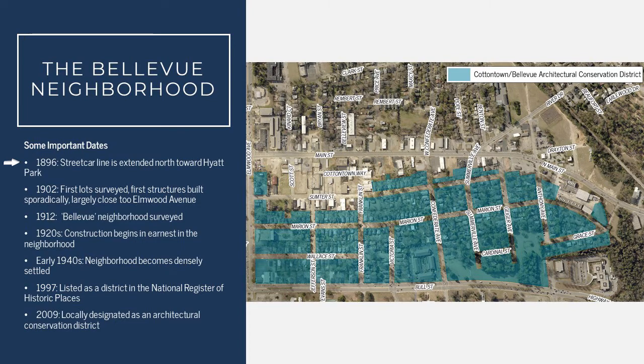Hyatt Park is the area that we today know as the Eau Claire area of Columbia, and the extension of the street car allowed for downtown suburbs to expand in this time period as well — think neighborhoods like Elmwood Park and Cottontown.